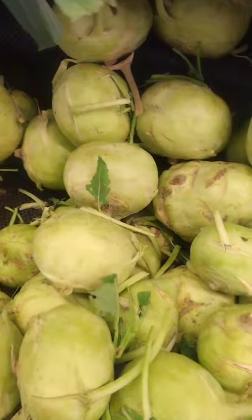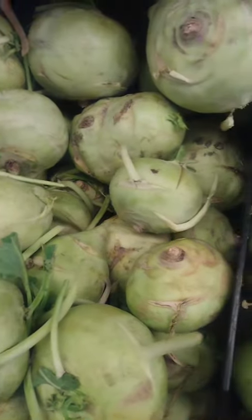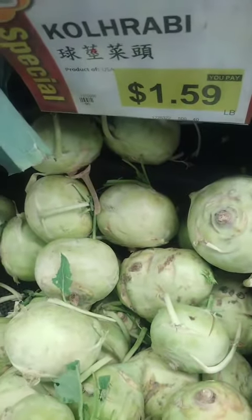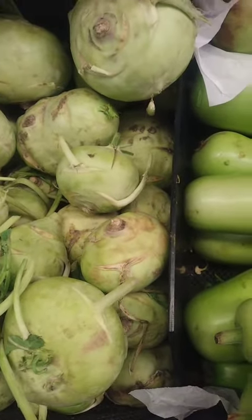There are many dishes from a variety of cuisines that use kohlrabi as a key ingredient. Some examples include Asian dishes: kohlrabi and carrot salad, Vietnamese goi kohlrabi, kohlrabi and shrimp stir-fry, and Chinese kohlrabi and tofu curry.